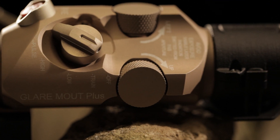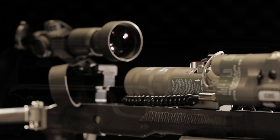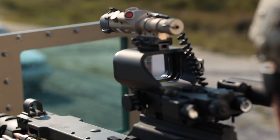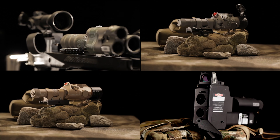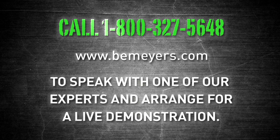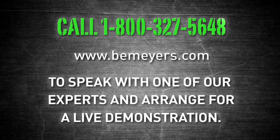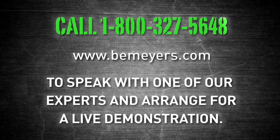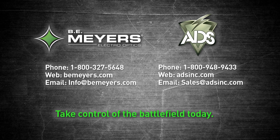All of our non-lethal laser products are designed and built to deliver exceptional performance in all conditions. They are battlefield proven and ready to provide a tactical advantage today. Put tomorrow's technology into the hands of your personnel today with B.E. Meyer's line of life-saving non-lethal lasers. Call 1-800-327-5648 or log on at BEMeyers.com to speak with one of our experts and arrange for a live demonstration. Give your personnel the advantage they need to take control of the battlefield today.